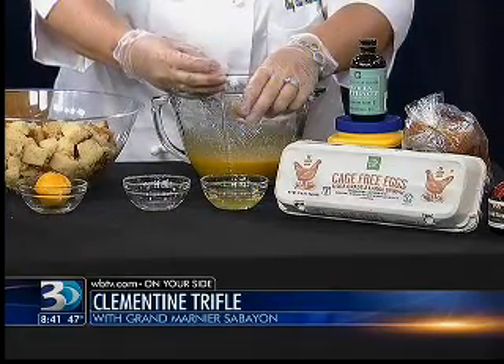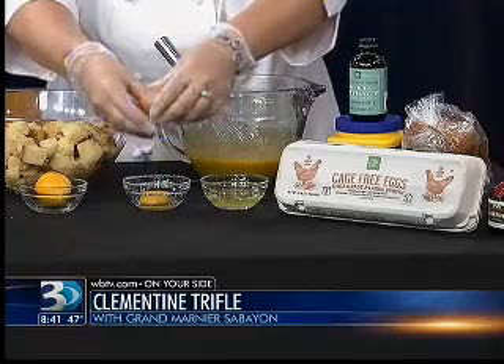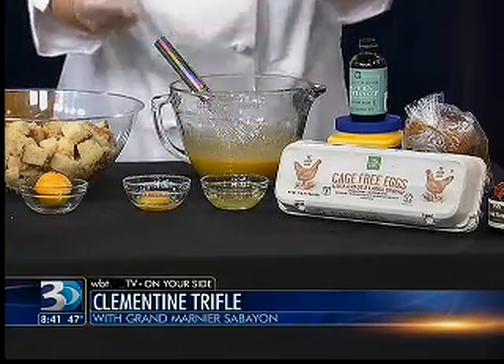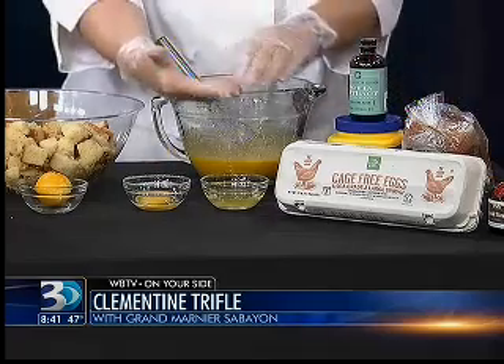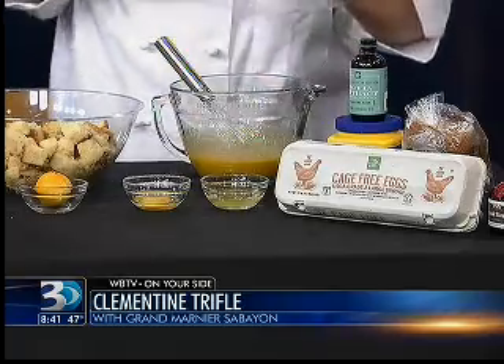So the zabaglione I made ahead of time, just to make it a little bit easier. It's got 12 egg yolks in it. The easiest way to separate them is to use the shell or your own tools — your fingers. With a glove, you can just let the yolk sit on your fingers and let the white go right through. You can buy egg yolk separators, but you can do it just as easily without them.